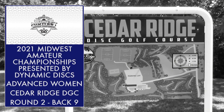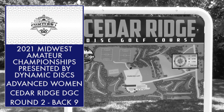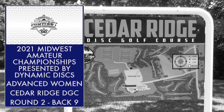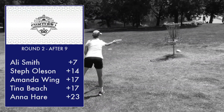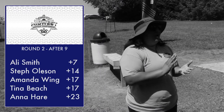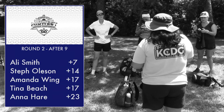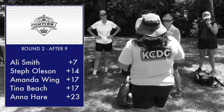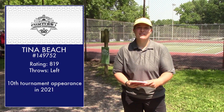Hey everybody, welcome back to the 2021 Midwest Amateur Championships presented by Dynamic Discs. We'll have the back nine of the second round here at Cedar Ridge. After the front nine, Allie Smith is still in the lead at seven throws over par. Steph Oleson is seven throws off the pace, and three throws behind Steph are Amanda Wing and Tina Beach. Anna Harris bringing up the back six throws further back.